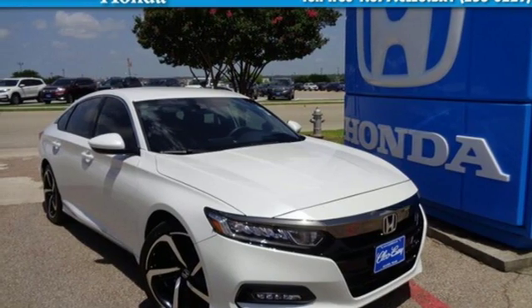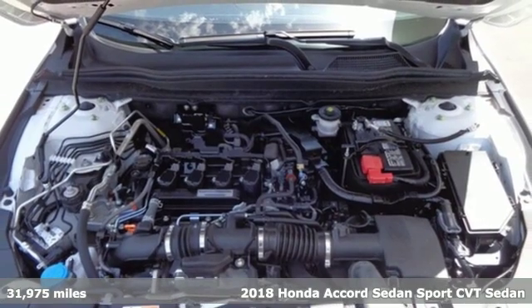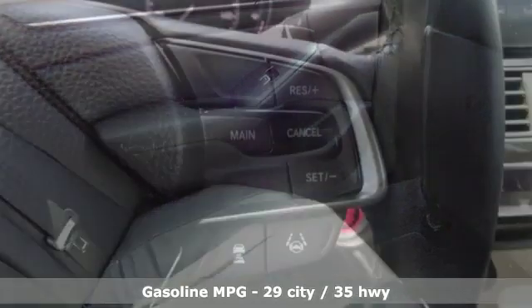Here's a certified 2018 Honda Accord sedan. Honda's flagship car isn't just a vehicle, it's a legacy. It comes nicely equipped with features you love.